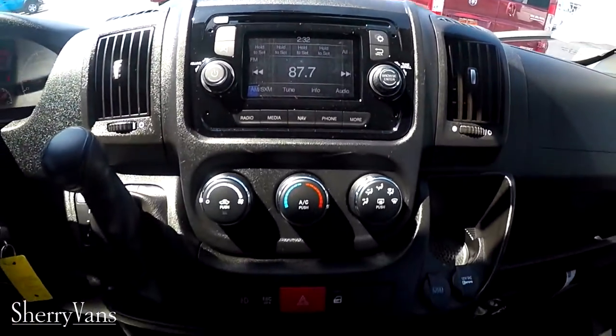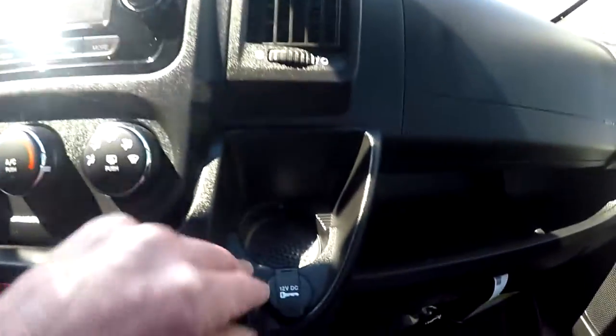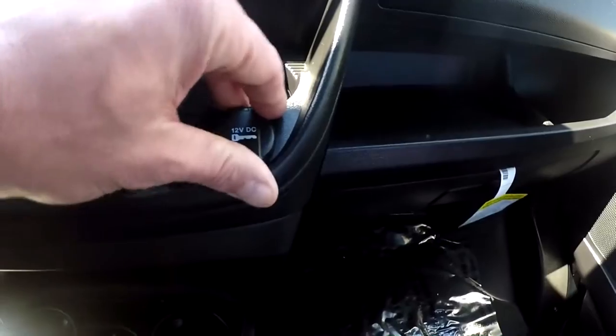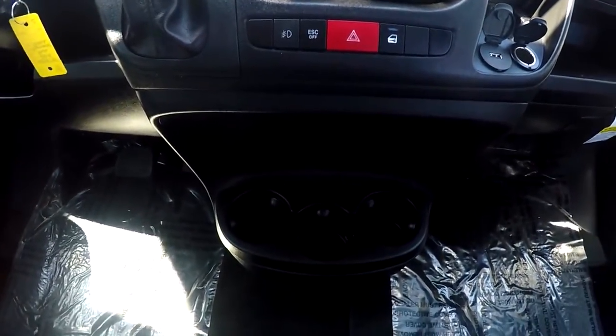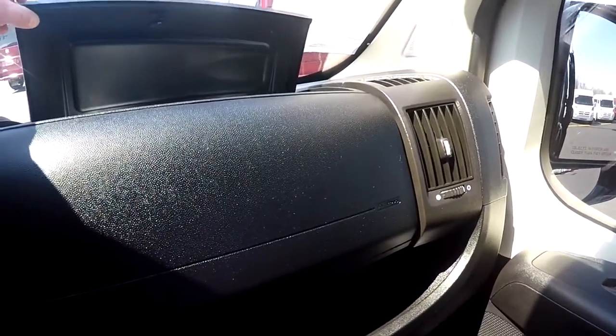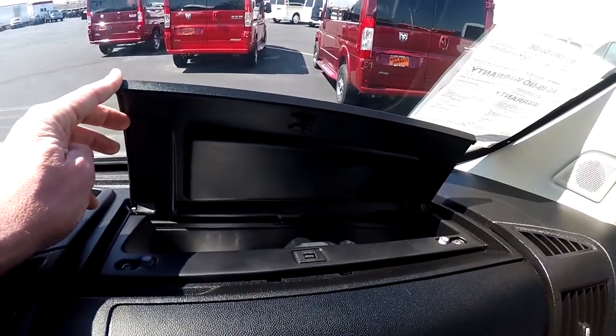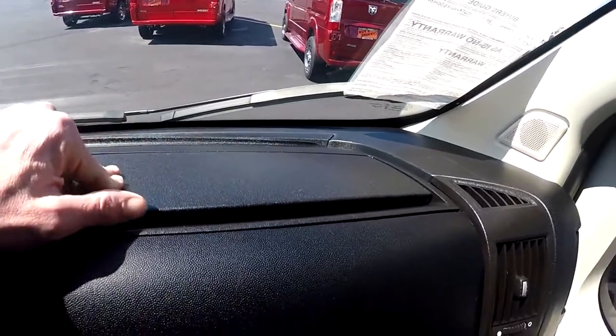As far as charging goes, there is a USB up here for the driver, a USB for the passenger, and also a DC as well. This van features six cup holders up front, so there's plenty of storage for drinks. It also gives you adequate storage with the two glove box design system — a storage box right up on top of the airbag area, and a storage slot between that and the bottom glove box.